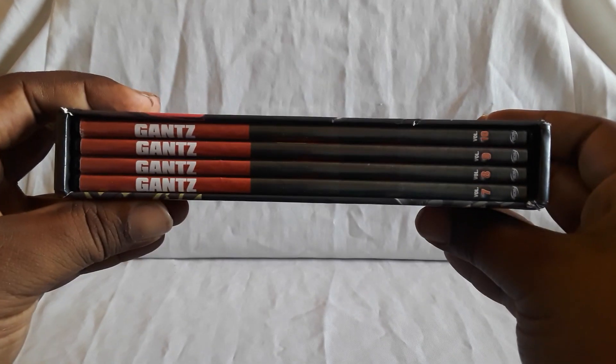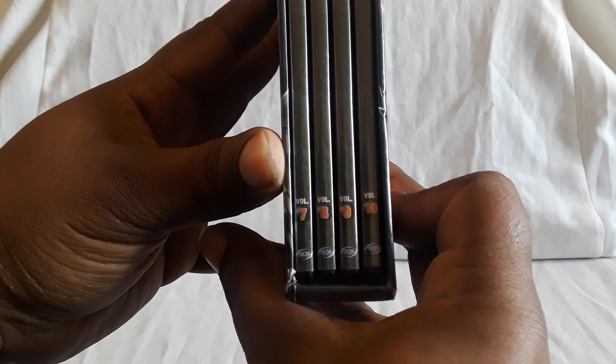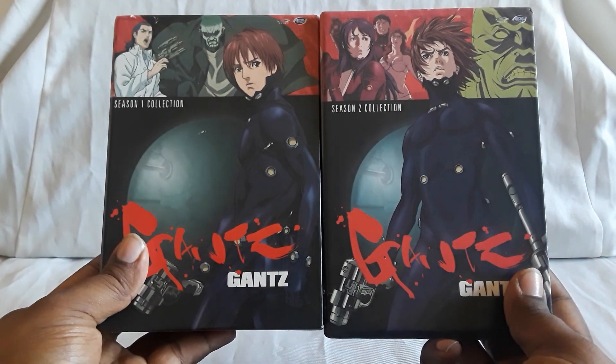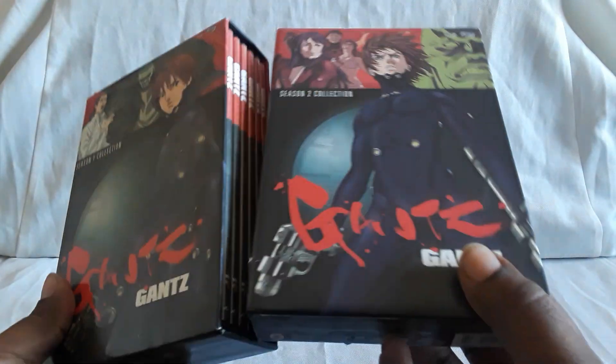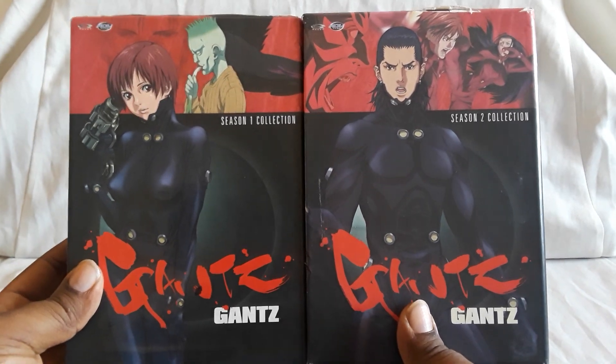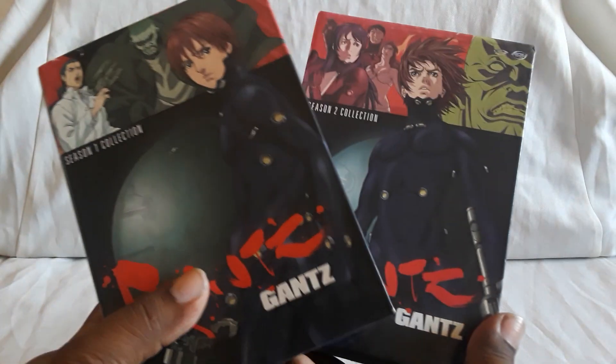That is the Season 2 collection by ADV. This is what it looks like — there are the volume numbers. Let me show you guys both of them together. That does it for Gantz the anime series. I would recommend it — I think it's pretty cool. Like I mentioned earlier, it does get better as it goes along. The only sad thing is that's all we have. I'm wondering if, with the ending of the manga series, would we ever get maybe an OVA of it or possibly a newer anime version.